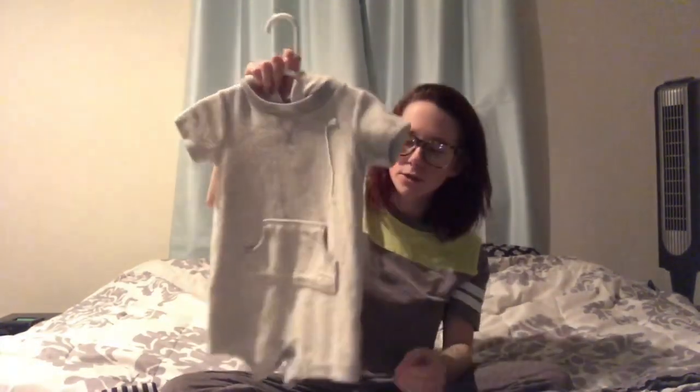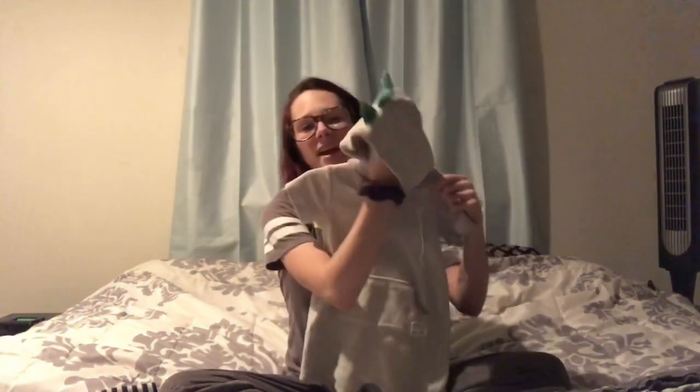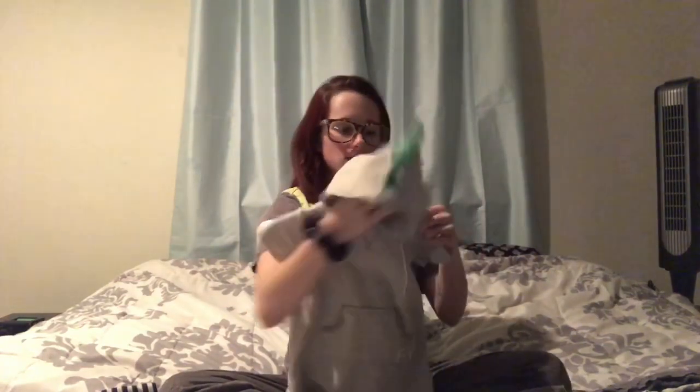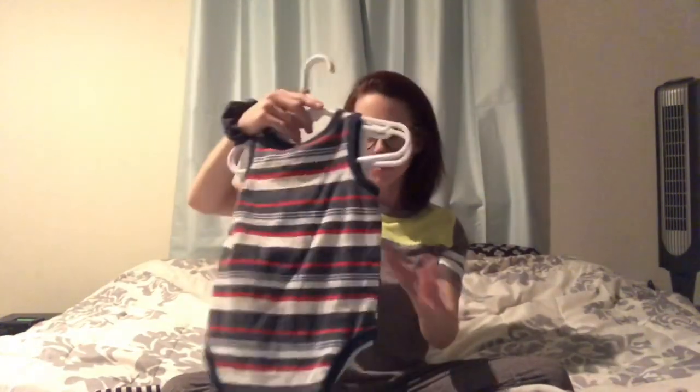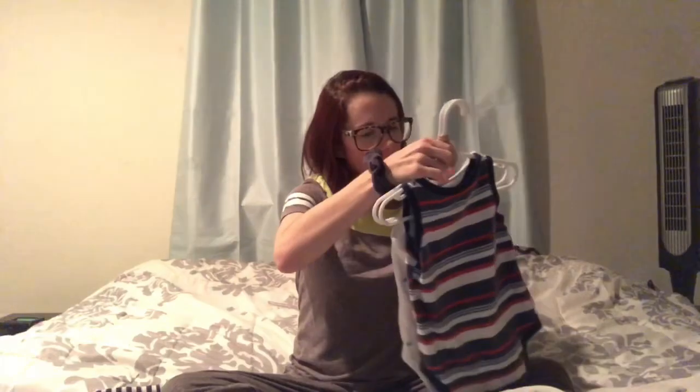It's a really light gray romper. Then I grabbed a set of two little bro tanks — one has different colored palm trees, the sun, and sharks, and the other is a red, white, blue, and gray tank top. Both are Carter's.